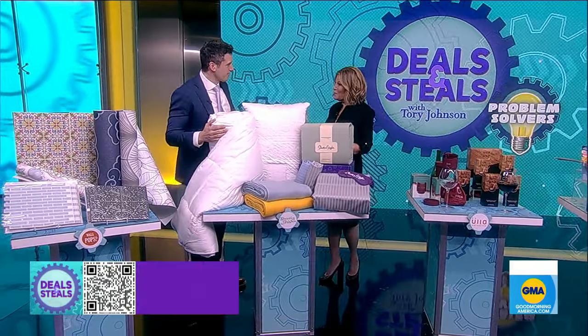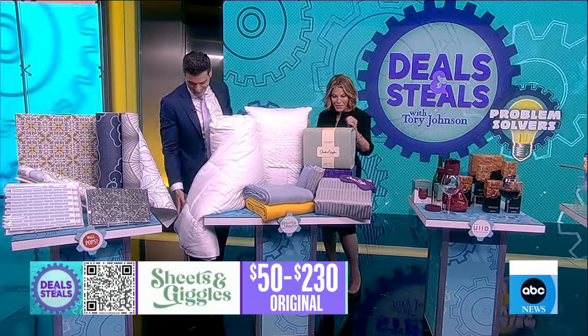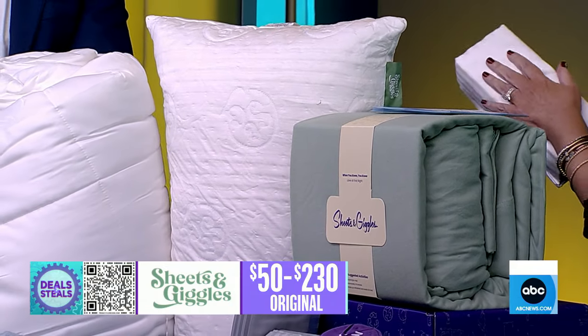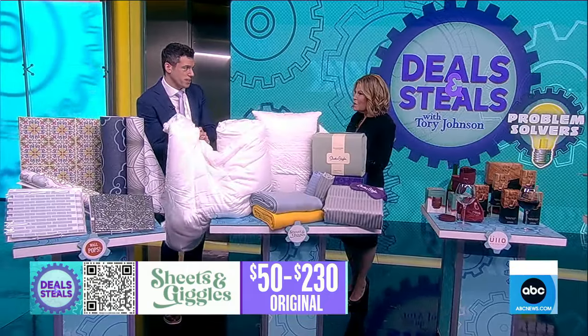Moving to the bedroom — this is Sheets & Giggles. If you sleep too hot or too cold, they've got bedding for you. They call it smoother than silk. You're touching the duvet cover right now, and it's not noisy at all — there's none of that crinkle sound.